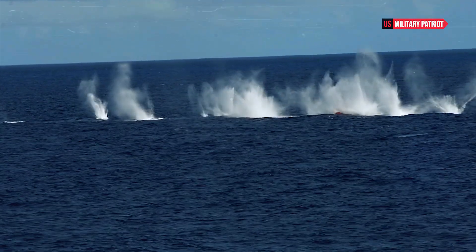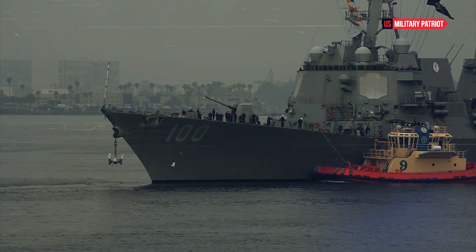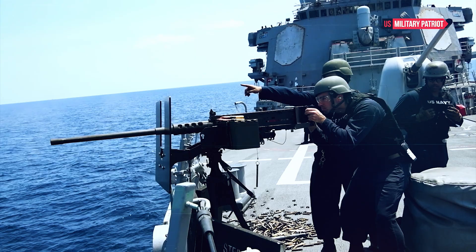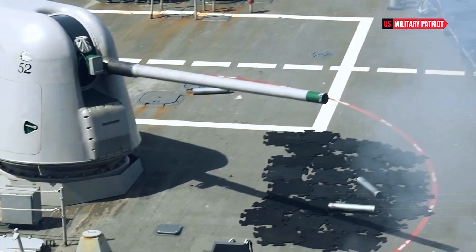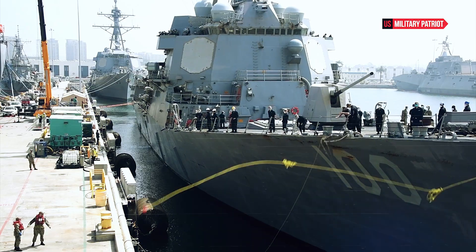The overall size and displacement of the USS Barry affect its stability, endurance, and carrying capacity. It's important to note that naval vessels like the USS Barry undergo regular upgrades and modernization efforts, which can improve their capabilities over time.